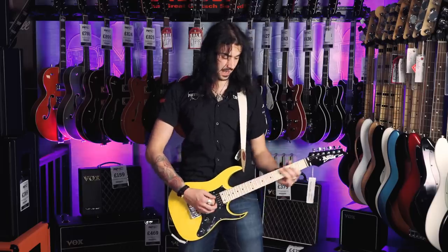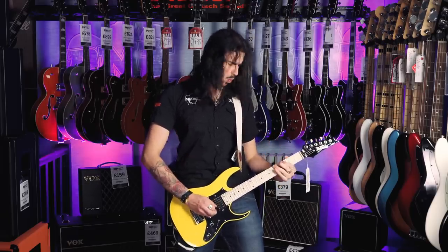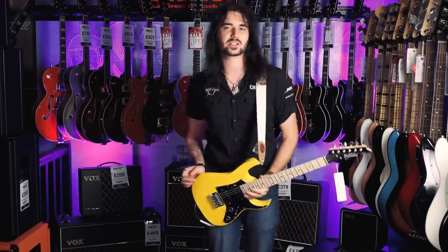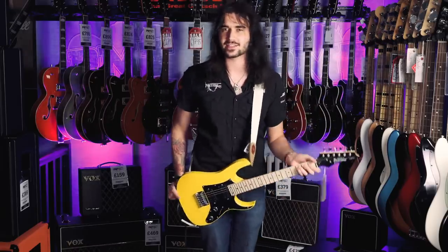So there we have it — the Ibanez Geo Micro guitar in yellow. It also comes in a variety of vivid, lovely 80s colours as well.